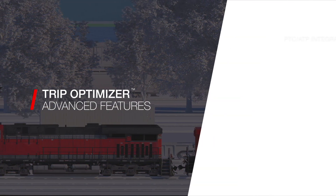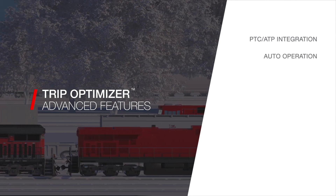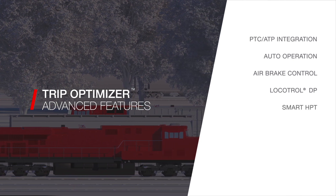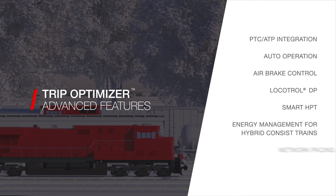Advanced features include PTC ATP integration, auto operation from start to stop, air brake control, low control distributed power integration, smart horsepower per ton, energy management for mixed consist trains, and network pacing.